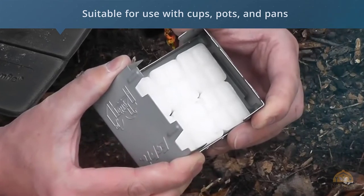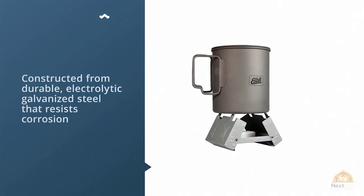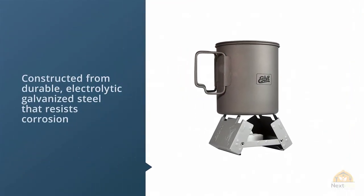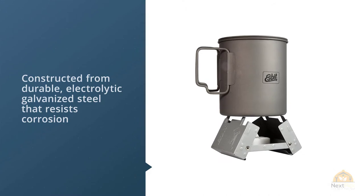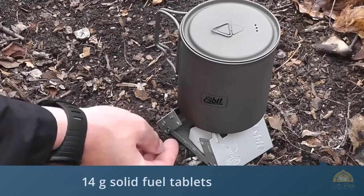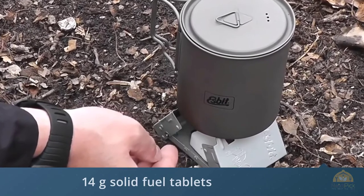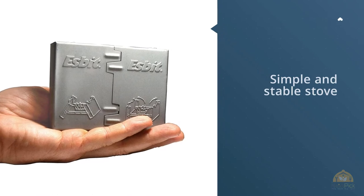Constructed from durable, electrolytic galvanized steel that resists corrosion, the Esbit Pocket Stove features two selectable cooking grades and is suitable for use with cups, pots, and pans. Includes six smokeless Esbit 14-gram solid fuel tablets that will burn about 12 minutes each, with each tablet able to boil 500 milliliters of water in about 8 minutes.